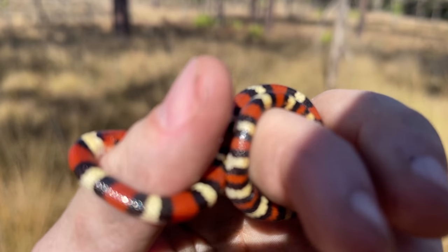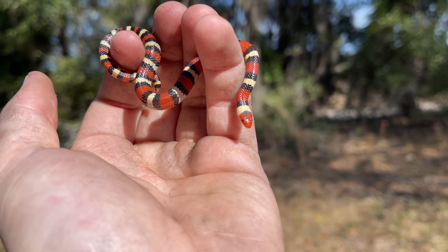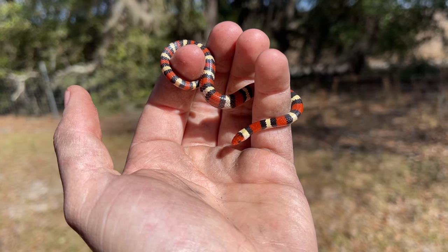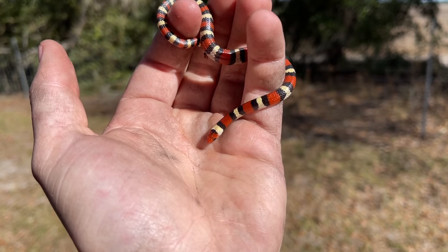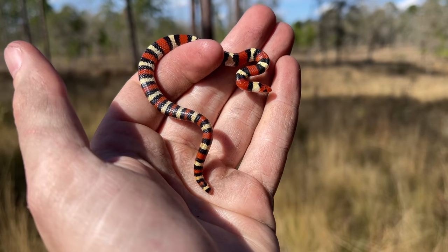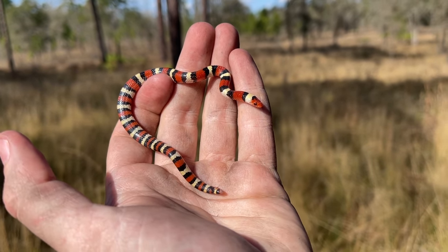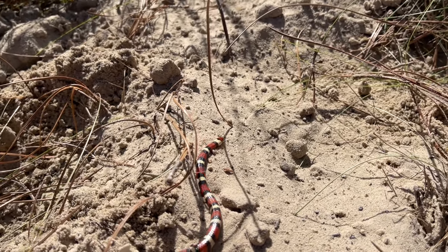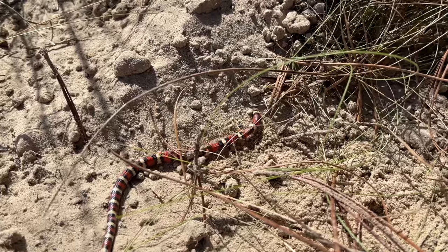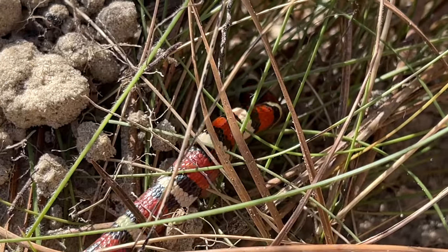Look at that super high band count and really interesting creamsicle color — and he's biting me again. That is a very good looking scarlet king. One we found on the last trip wasn't the best looking and wasn't healthy either, but this guy's actually got a meal in him, which is really cool to see this time of year — more evidence that this species is quite active during the winter months even here in North Florida. Look at his little stub tail — probably from a would-be predator. First Lampropeltis of 2022 and the first snake of this trip. What an awesome way to start!